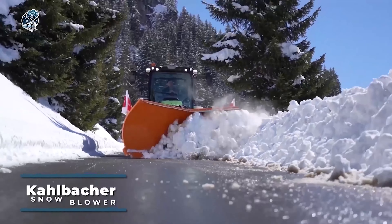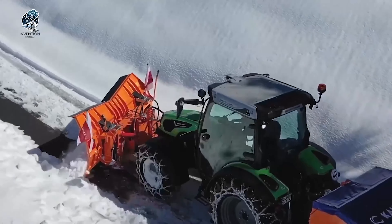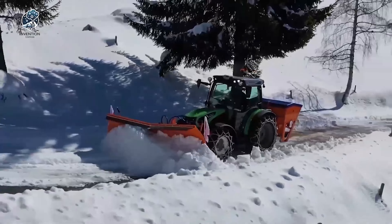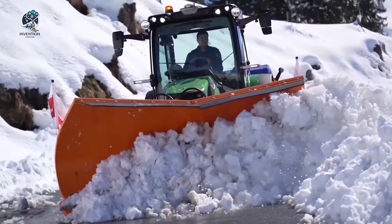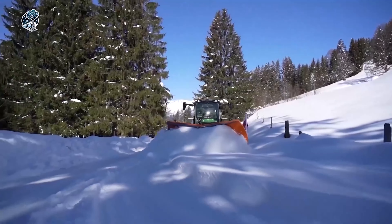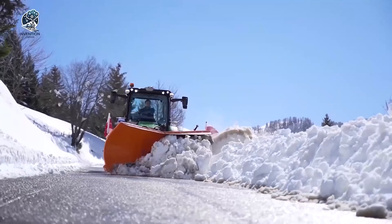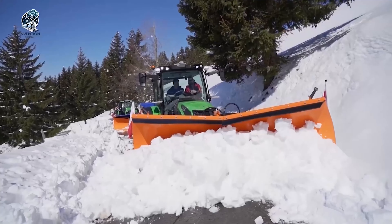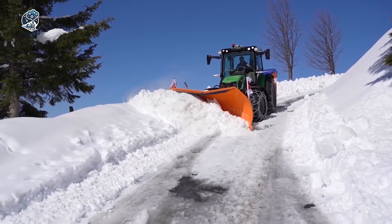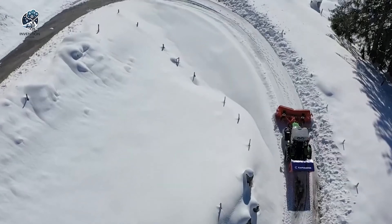Established in Austria, Kahlbacher Snowblower specializes in the production of snow removal equipment tailored for commercial and industrial applications. A standout product line is their Milling Rotor Snowblowers, strategically designed to rapidly and effectively clear substantial snow masses from roads, runways, and diverse surfaces. These cutting-edge machines employ a high-speed rotor mechanism that skillfully cuts and mills the snow, followed by expulsion through a precision-engineered chute. Ideal for heavy-duty tasks, Kahlbacher Snowblowers stand out for their efficiency and speed, making them invaluable in ensuring safe and clear pathways in various challenging environments.